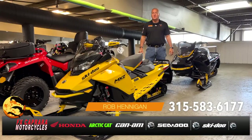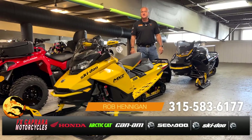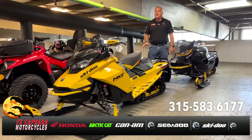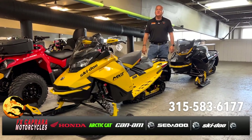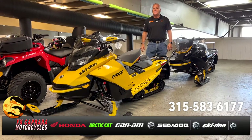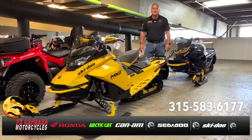Rob at FX Caprera Motorcycles — snowmobile season is fast approaching. We have a few sleds available this year, not many, but swing by and check out the inventory and what we've got coming in so you can get yours for the 2022-23 season. Come see us.